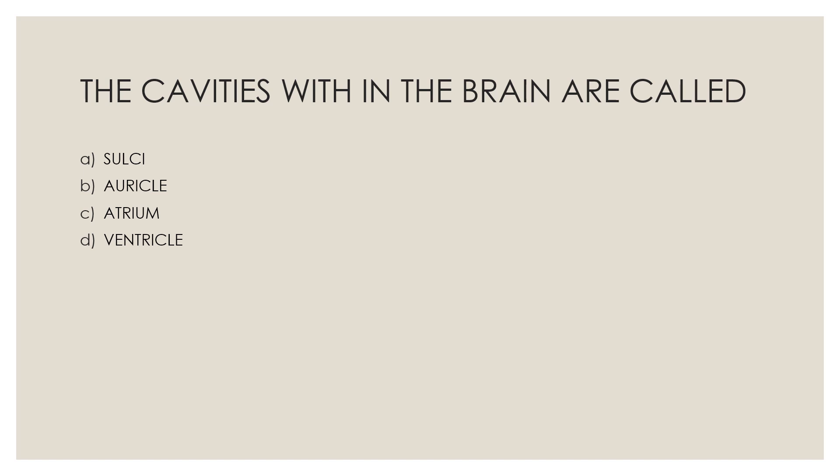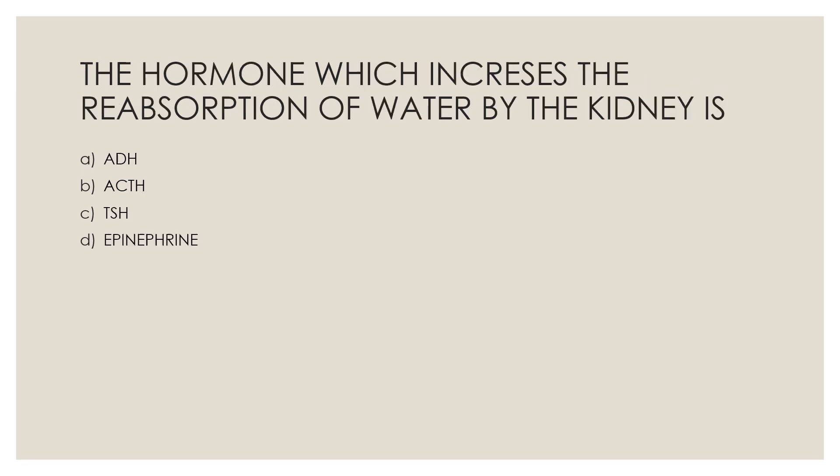Next question: The cavities within the brain are called — Option A, sulci; Option B, auricle; Option C, atrium; Option D, ventricle. The correct answer is Option D, ventricle.